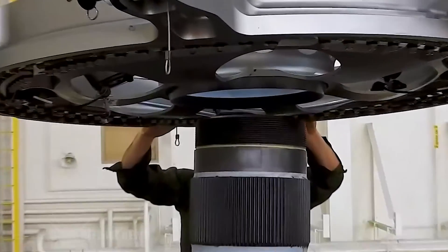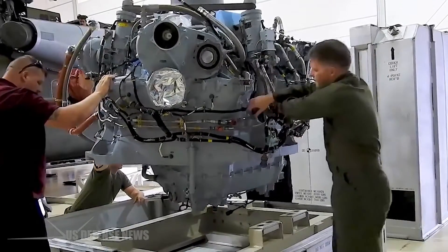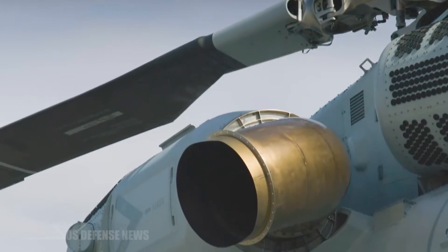The recent full-rate production decision for the CH-53K validates the aircraft's value to the U.S. Marine Corps. This test lift is one more demonstration of its performance and reliability.